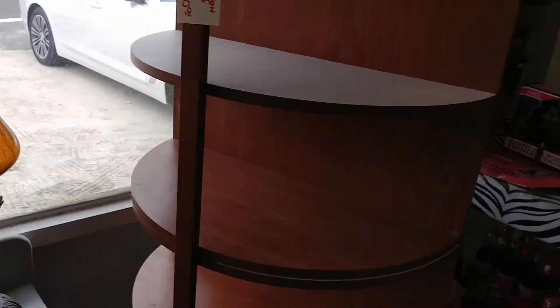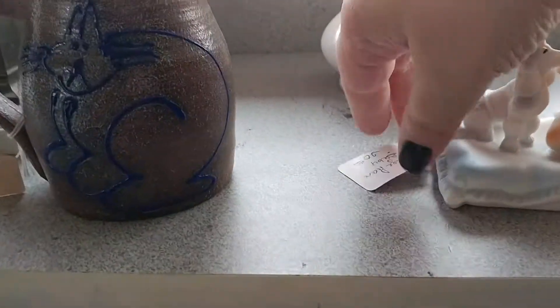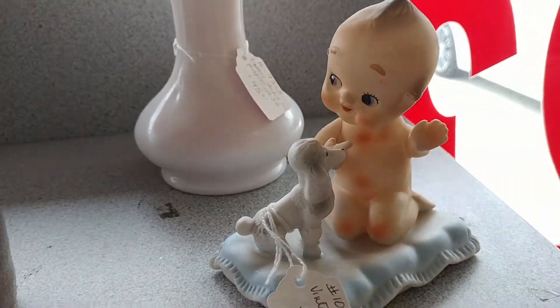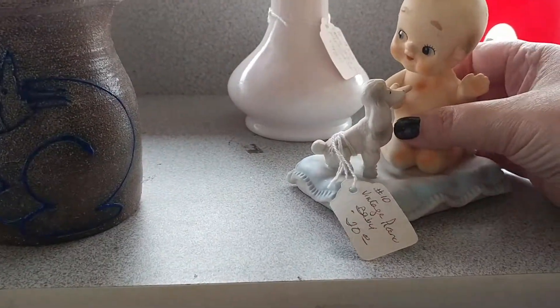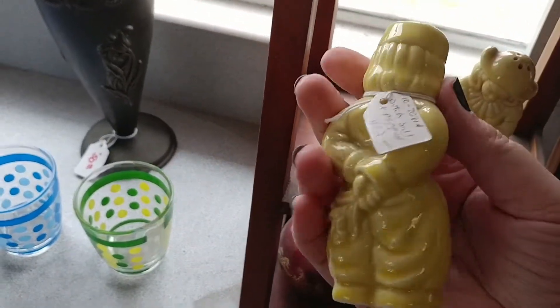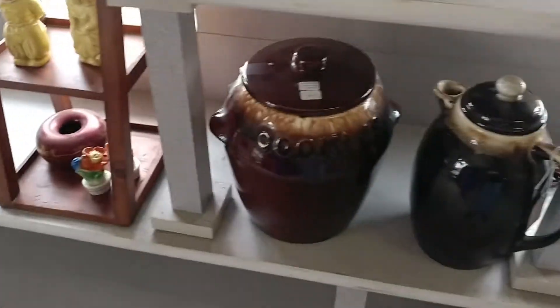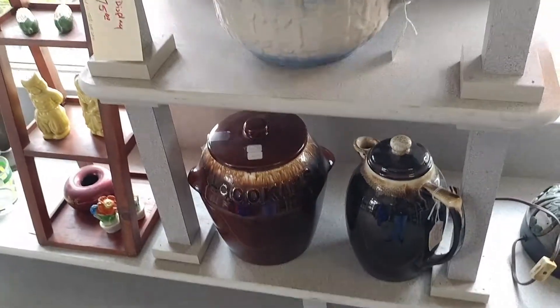It's a McCoy dog cookie jar, but I noticed it had a chunk taken out of its nose that had been repaired. I went back and forth on this piece — I'll let you guys wait until the haul to see whether or not I picked it up. We'll leave that as a little teaser. I have a thing for cookie jars right now — they're bulky and hard to ship, but I'm just liking them.